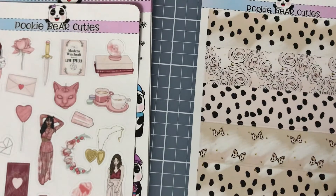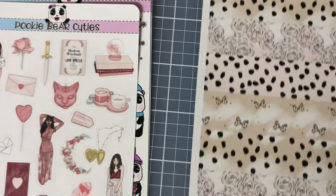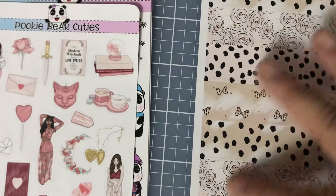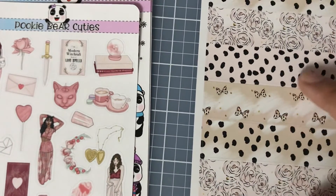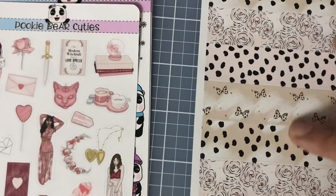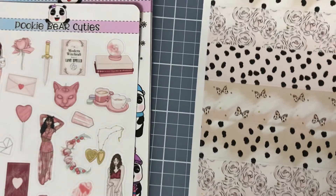I got some little washi strips — I'm really liking cheetah print stuff and this seemed cheetah-ish to me. Look at the cute little bows! The colors plus the soft tone is really nice — very peachy, light pinkish. I don't know, I just liked it.